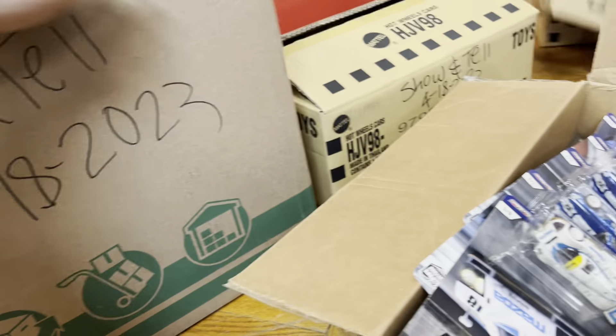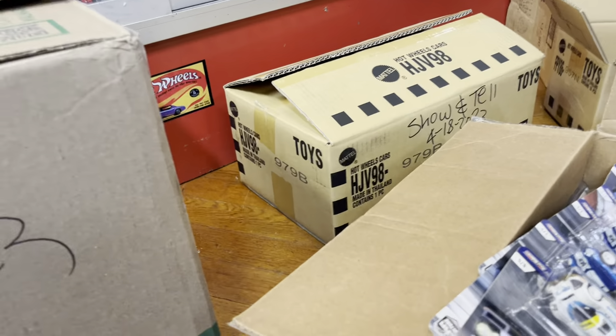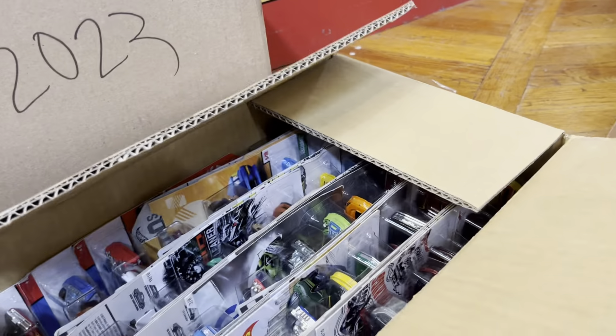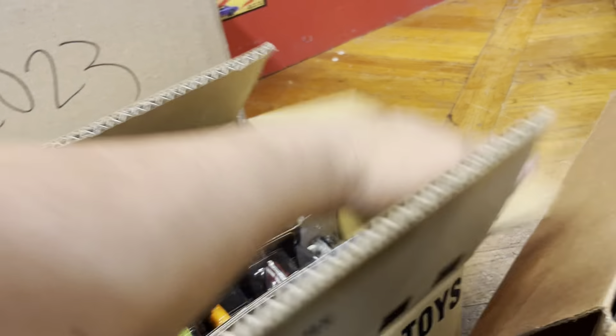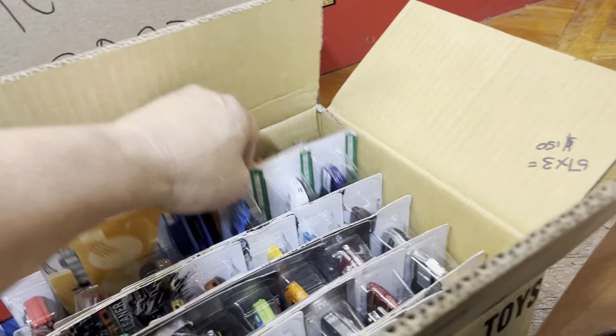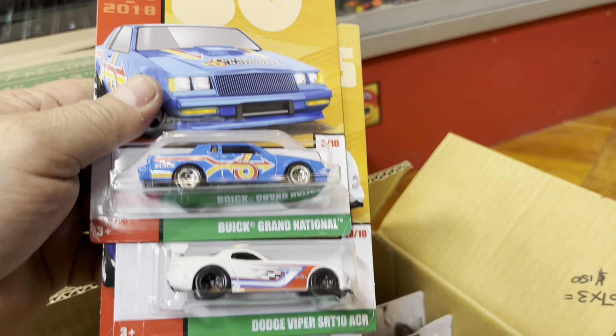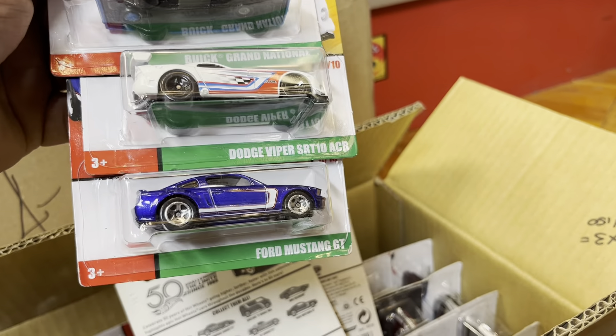Let's see what else I have in here — this one's smaller, I'll go to this one just in case the video ends. Oh, it's all basic. Looks like it's exclusive for Target. Buick Grand National, Dodge Viper, and a Ford Mustang GT.